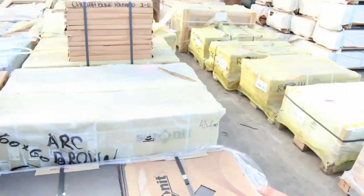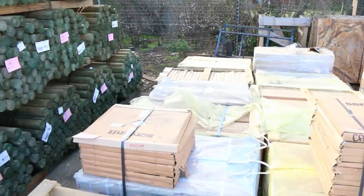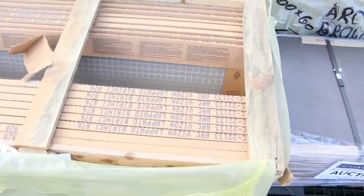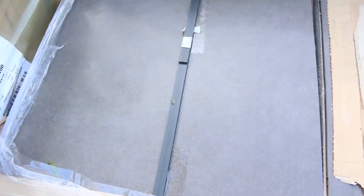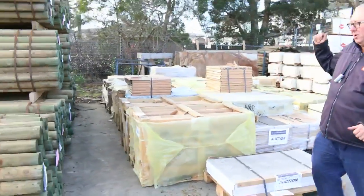We've got an outstanding range of tiles this week. Some of this stock's worth $90 a square meter retail. There's some massive tiles there — 600 by 1200s, some 6 by 6s, some 300 by 600s. There is some fantastic stock here. We'll try and get some samples out there for you when you come in tomorrow, but absolutely sensational tile stock tomorrow.